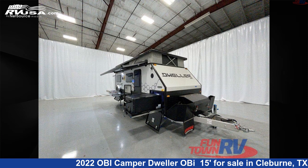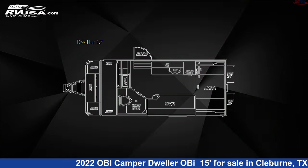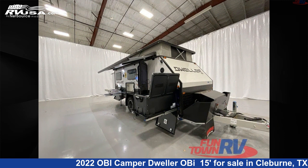This 2022 OB Camper Dweller OB 15 Feet is a Travel Trailer RV. It is located in Cleburne, Texas, 76031 and is offered for sale by Funtown RV, Cleburne.